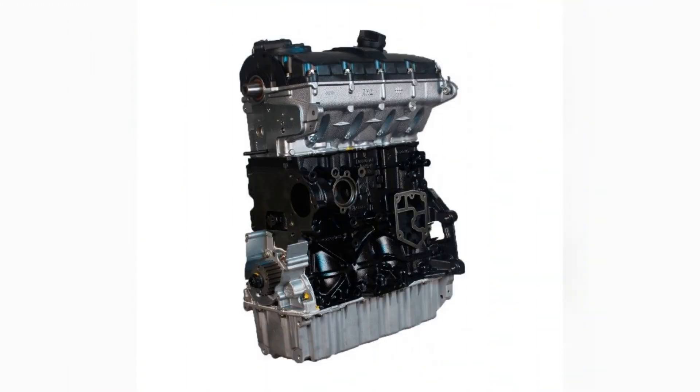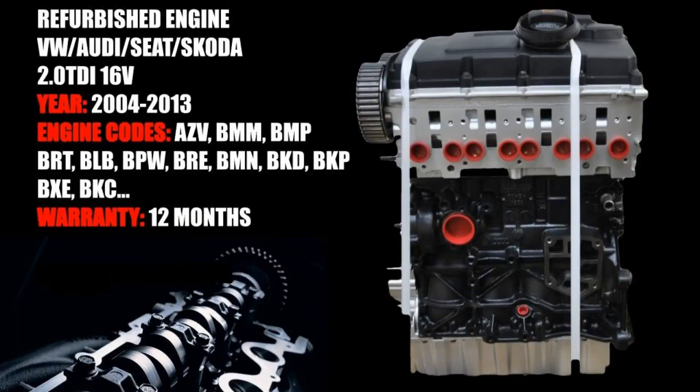The engine 2.0 TDI — BKD, BMP, AZV — from VW Group is a motor that is installed on Audi, Skoda, and Volkswagen cars.